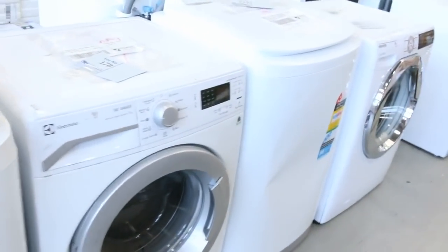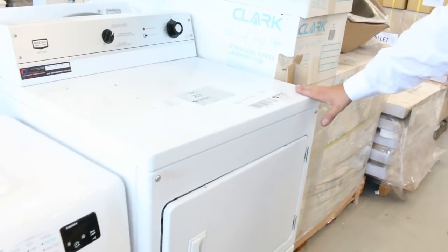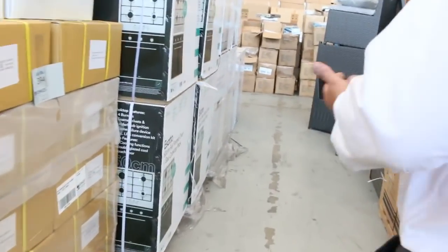Plenty of washing machines, ovens, and wine fridges — I can see some front loaders and top loaders. There's a huge commercial Maytag dryer around that $900 mark, and we'll get that going as well — again, well under half its normal price.